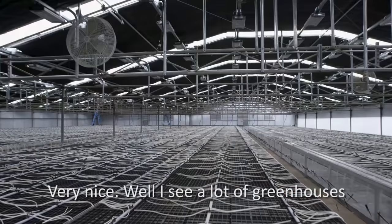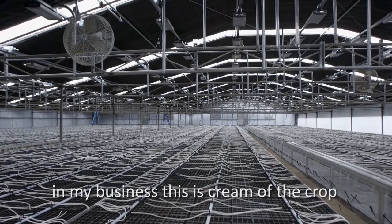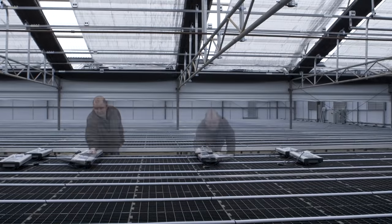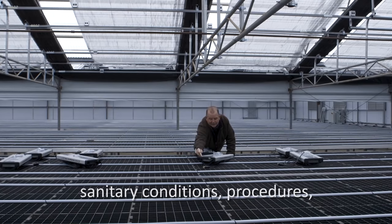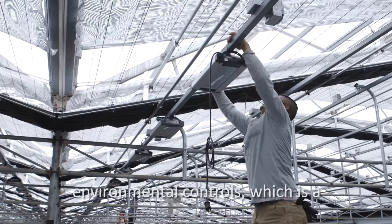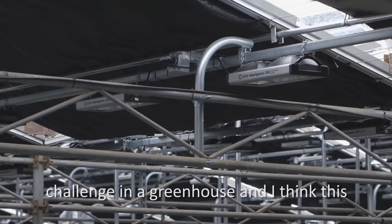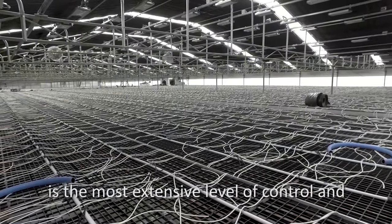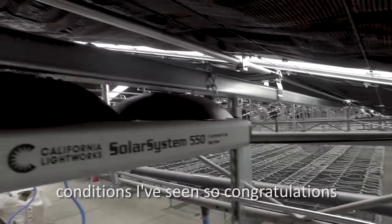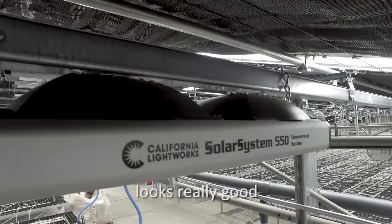I see a lot of greenhouses in my business — this is cream of the crop right here. It's really indoor quality in terms of sanitary conditions, procedures, and environmental controls, which is a challenge in a greenhouse. I think this is the most extensive level of control and conditions I've seen, so congratulations, it looks really good.